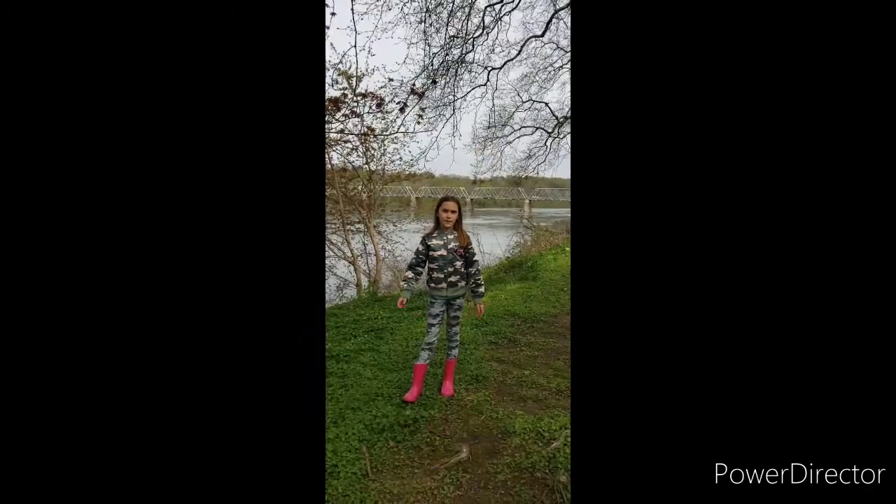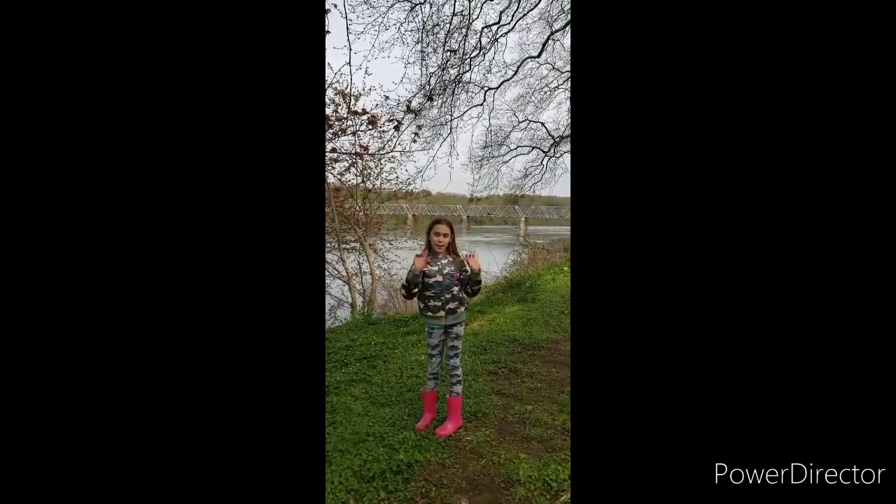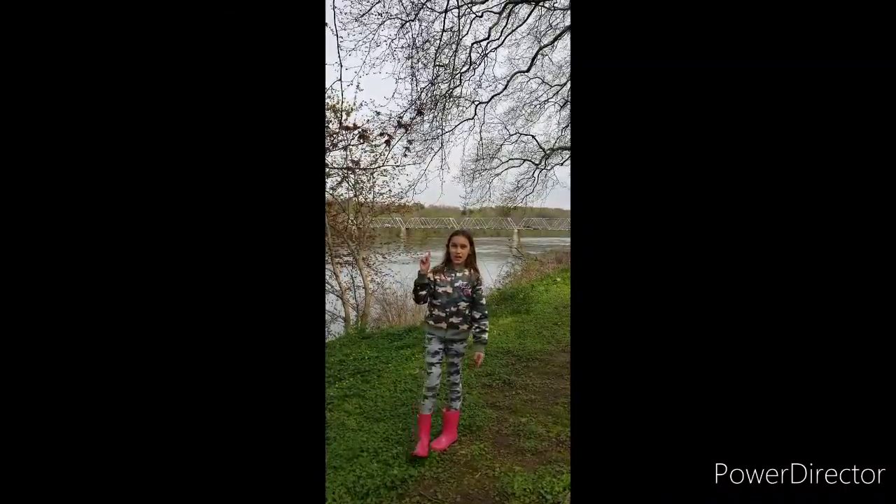Let's go this way, down here. This is the Washington Crossing Bridge. Hope you guys liked this video — bye! Make sure to like and subscribe. See you guys in my next video.